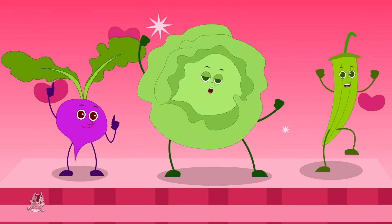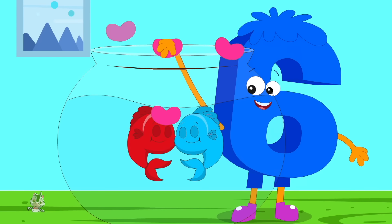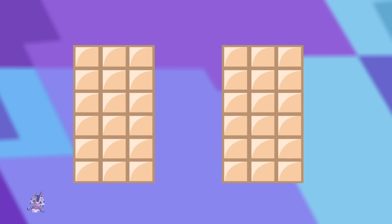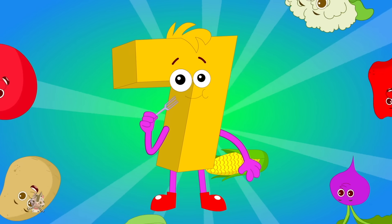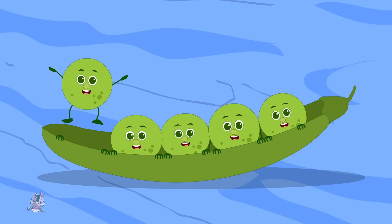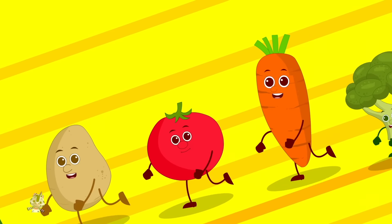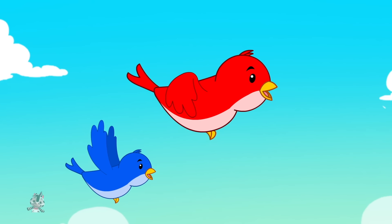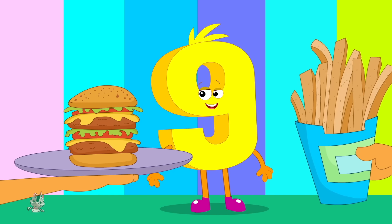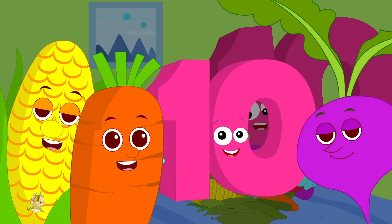Vegetables, vegetables, we love you. Vegetables, vegetables, we love you, like the fish love water, we love you. We like to eat bananas and chocolate too. Like the birds love the sky, we love you. We like to eat burgers and french fries too, but when we're eating vegetables, we are happy so.